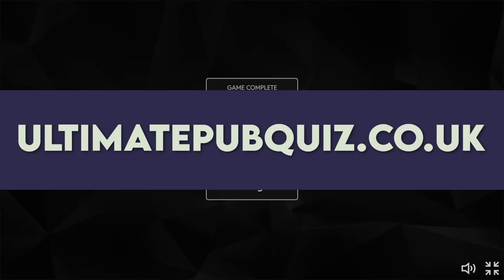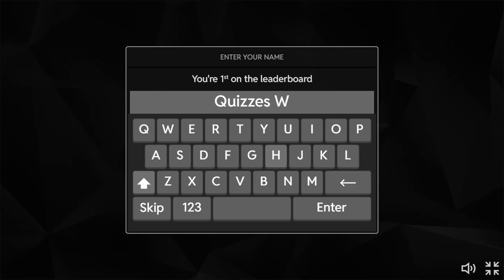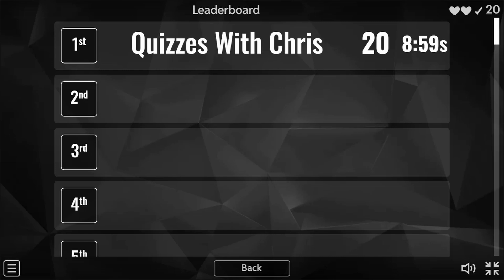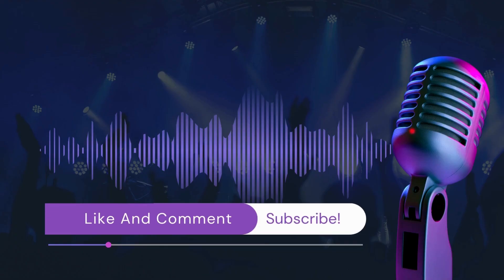Remember, you can go over to ultimatepubquiz.co.uk and play the quiz there to get yourself on the leaderboard. I'll add myself to the leaderboard on this particular quiz — let's put in Quizzes with Chris. You can see I'm in first place with 20 questions correct in a time of eight minutes and 59 seconds. I'm sure you will be able to beat that. Do keep checking out the website as I'll be adding interactive quizzes that I won't be doing on the YouTube channel. Do let me know in the comments how many you got, what you think of the style of the quiz, anything you'd change, and what kind of quizzes you'd like to see on the channel. Thanks for playing!